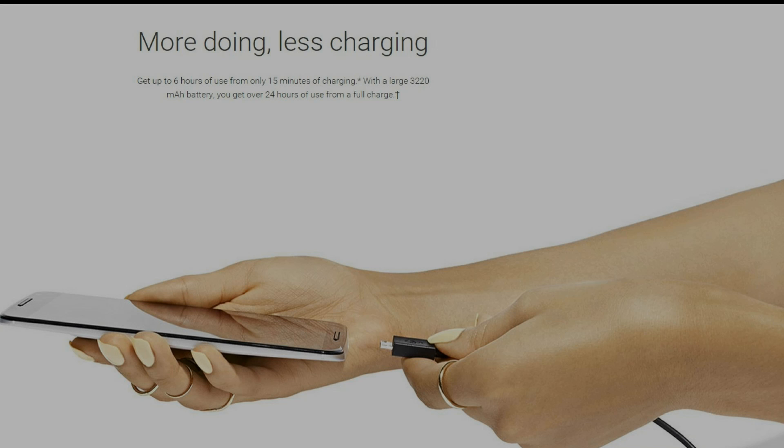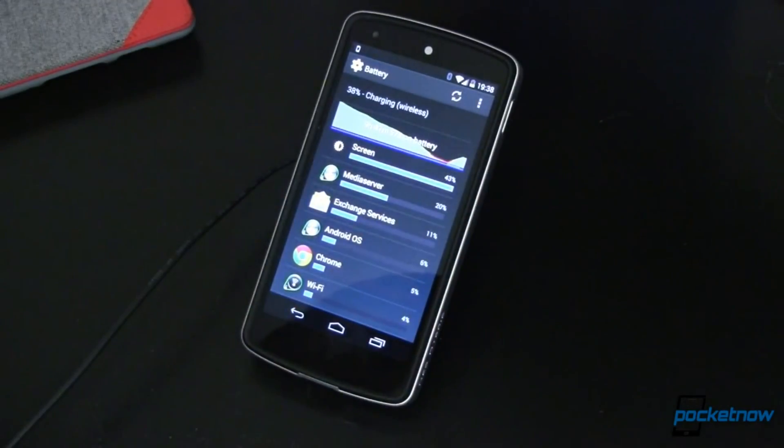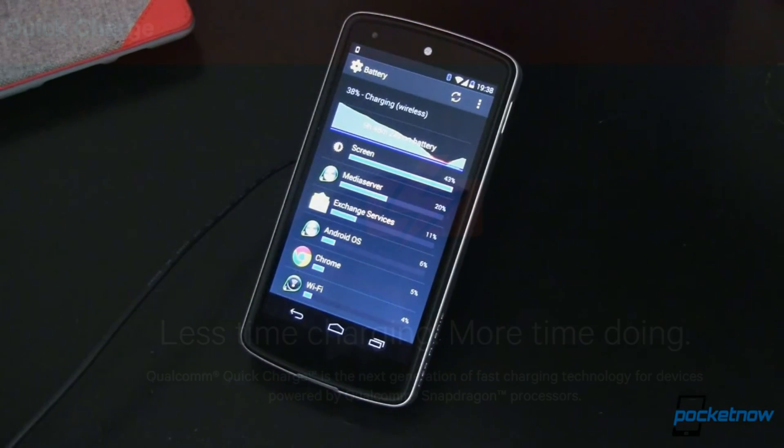I got my first taste of quick charging with Google's Motorola-made Nexus 6 and its turbocharger. Prior to that experience, I was firmly entrenched in the Qi wireless charging camp. Though relatively slow, the convenience of Qi let me charge my phone whenever I set it down, using this downtime to top off my phone's battery. Quick charging changed all that.